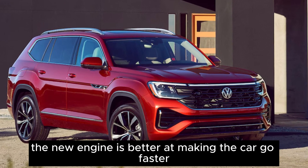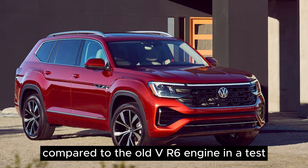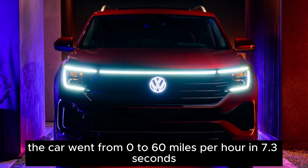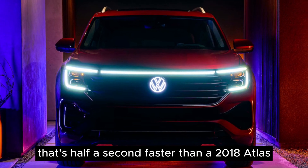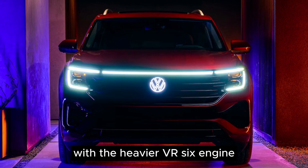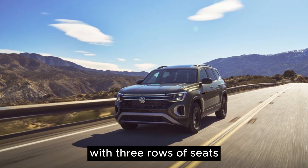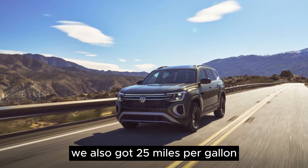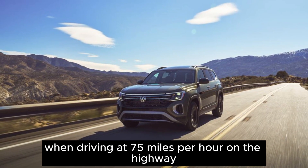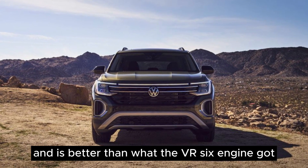The new engine is better at making the car go faster compared to the old VR6 engine. In a test, the car went from 0 to 60 mph in 7.3 seconds — half a second faster than a 2018 Atlas with the heavier VR6 engine. It's also as fast as many other big SUVs with three rows of seats. We also got 25 mpg when driving at 75 mph on the highway, which matches what the EPA said and is better than what the VR6 engine got.